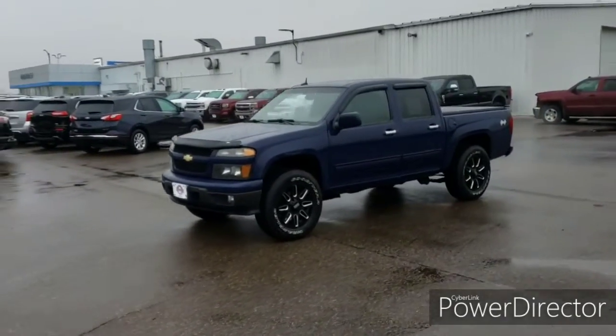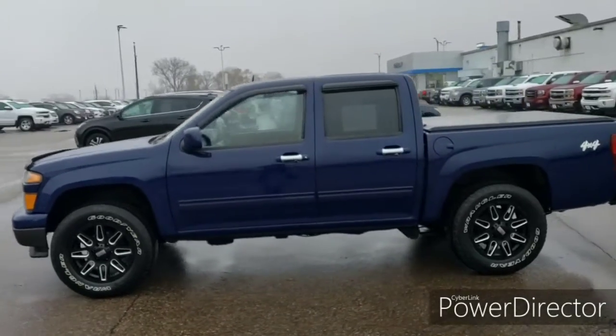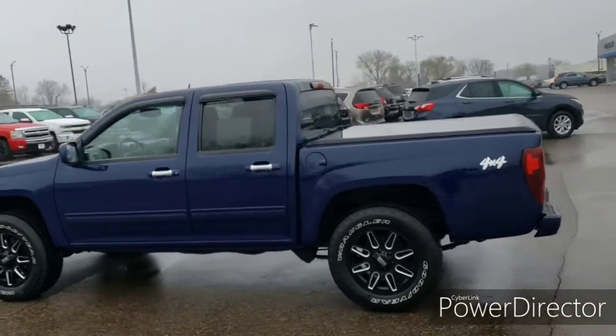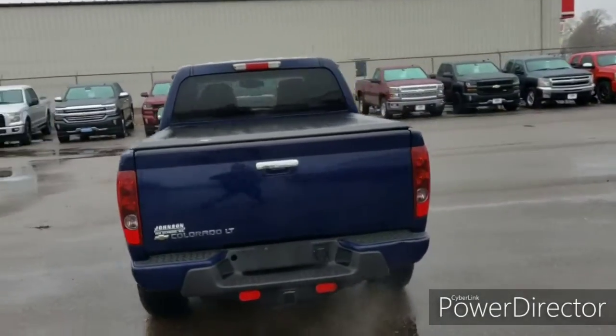Hello and thanks for shopping at Johnson Motors. Here we have a 2012 Chevy Colorado LT 4WD. This one comes with a 3.7L 5-cylinder engine and has just over 150,000 miles.